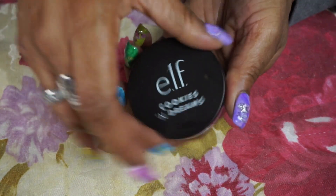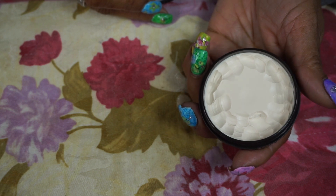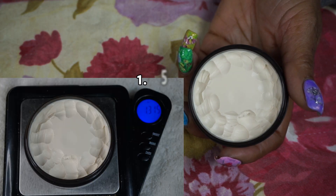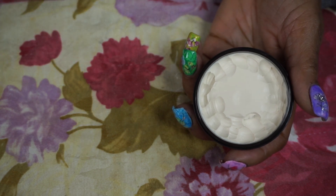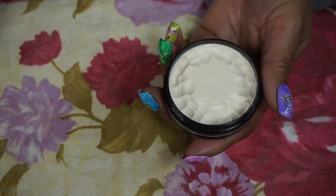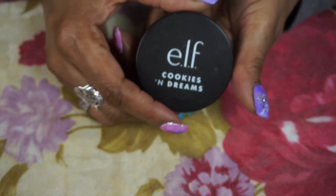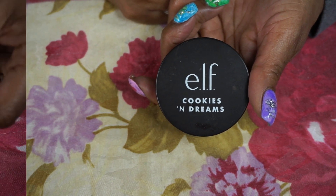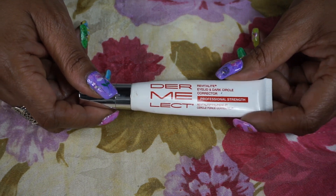For my face primer I used the elf Cookies and Dreams. This was so nice — it smells like cookies, it went on very smooth, you only needed a little bit. I used a little spatula to take it out that came with some skincare I purchased from TJ Maxx. I really enjoyed it, and I heard people say this formula was better than the regular putty primer from elf.